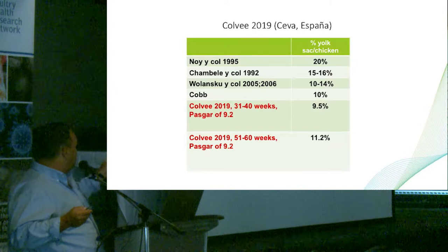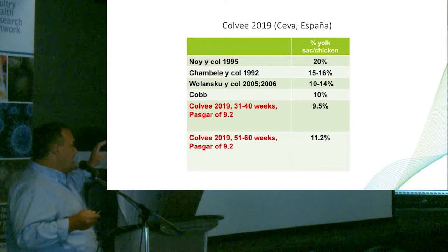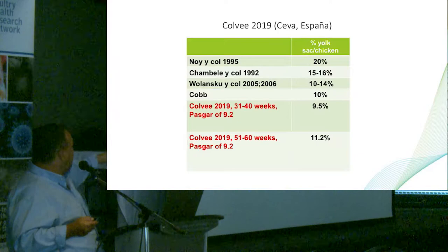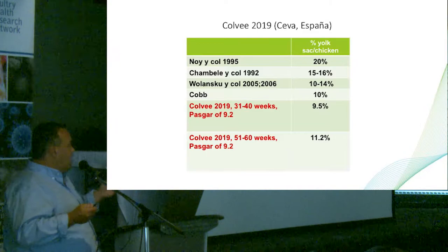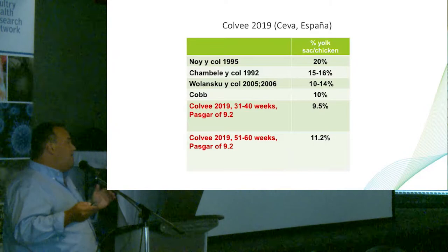This study presented this year in Spain shows that in the past, yolk sac weight was reported to be normally high, because many studies were conducted in multi-stage incubators where we can assume the actual temperature was higher. But looking at the latest studies from Aviagen and Cobb, normally the yolk sac should be around 10 to 11 percent. A researcher from Spain at SEVA compared chickens with a very good Pascal score and calculated yolk sac weight — she found it should be between 9.5 and 11.2 percent. With that range, they normally have very low seven-day mortalities. In turkeys, we expect around 11 percent or lower.